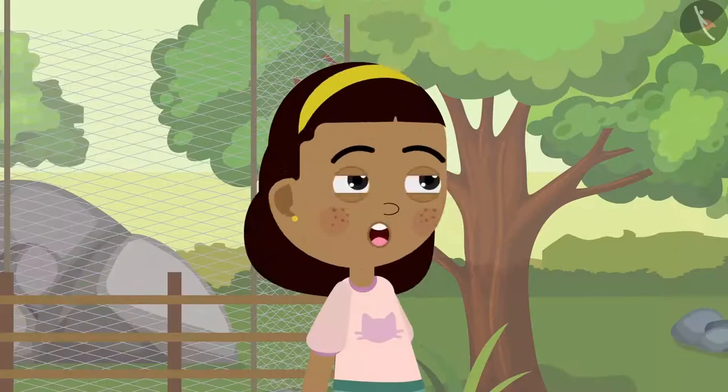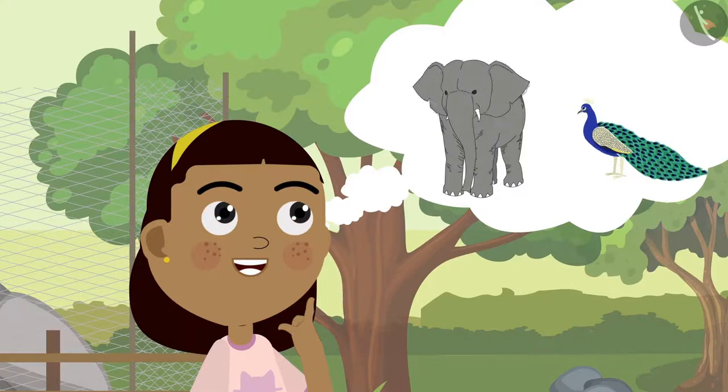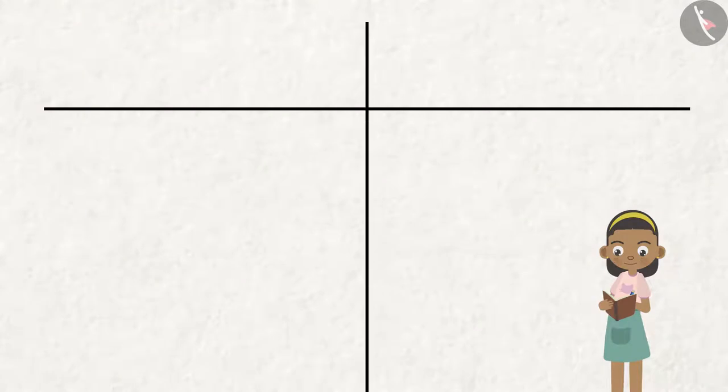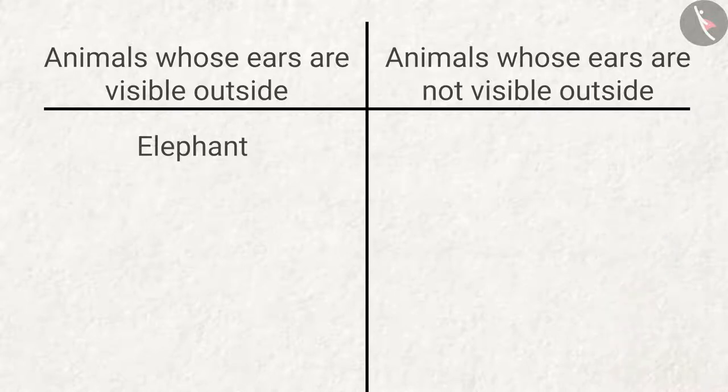On hearing this, Zia became curious to know which animals have external ears and which do not. She draws a table in her notebook. The elephant has external ears, so she placed it in the left column of the table. The peacock does not have any external ears, so she placed it in the right column.